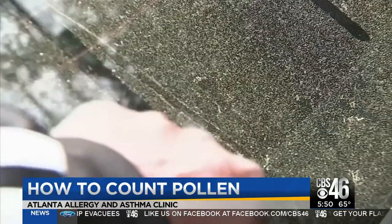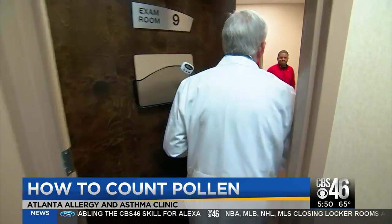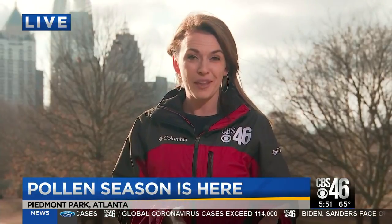This year, pollen season is ramping up at the same time as the coronavirus, which is a problem for those trying to discern symptoms. We see a lot of patients with asthma, and that could potentially put them at greater risk if they were to get an infection such as a flu virus or a coronavirus. And while recent rain temporarily lowers pollen counts in the short term, Dr. Feynman also told me that when it rains more, plants tend to pollinate more. Reporting from Piedmont Park, Molly McCollum, CBS 46 News.